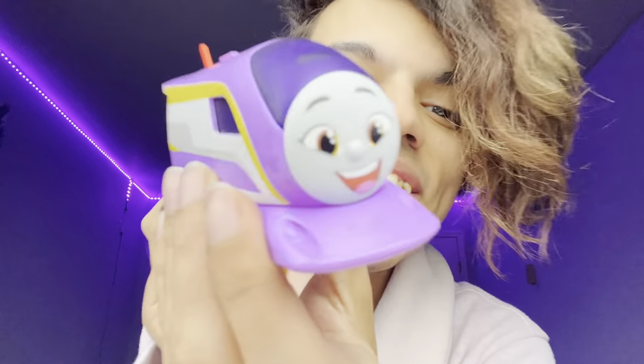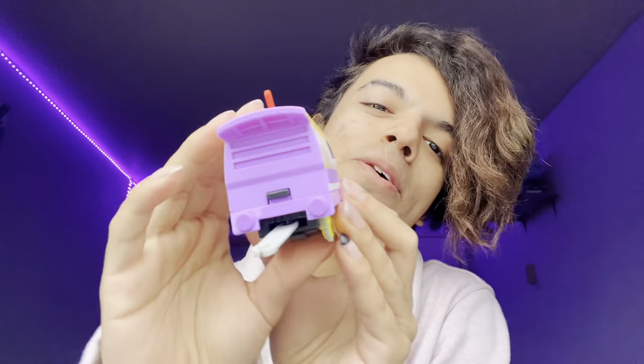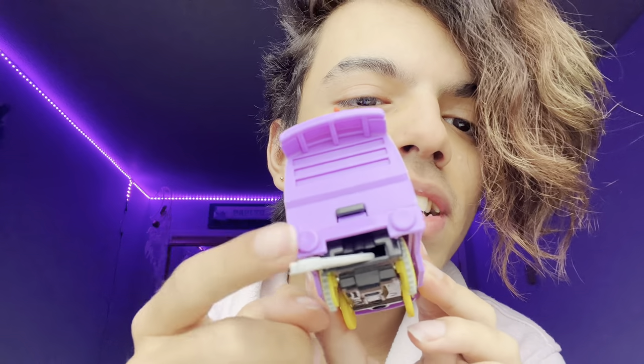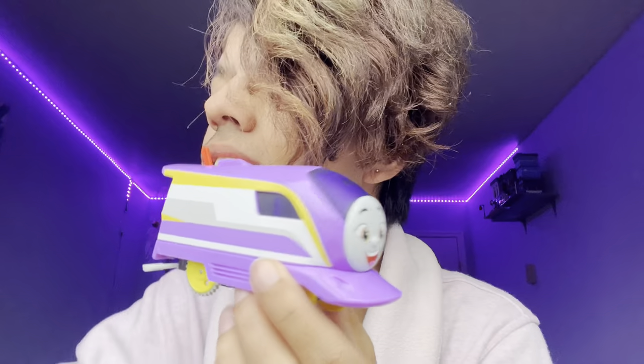I've seen someone already have motorized James, so here we have Kana — oh my god, look at her! Purple is my favorite color, so this is amazing. I'm gonna have to paint her buffers on the back and the little lights here on the front because they're supposed to be yellow.